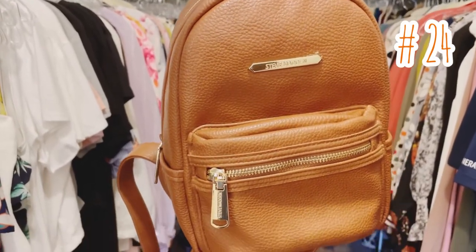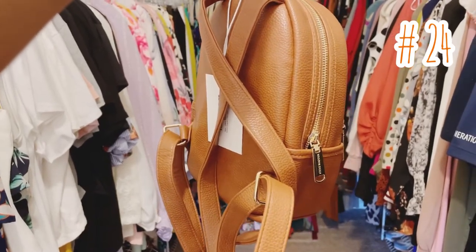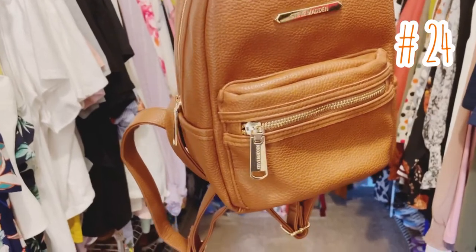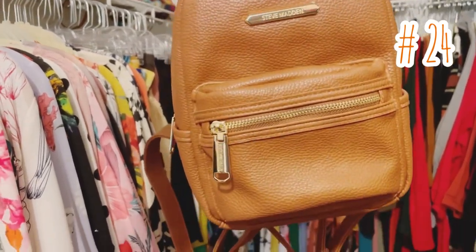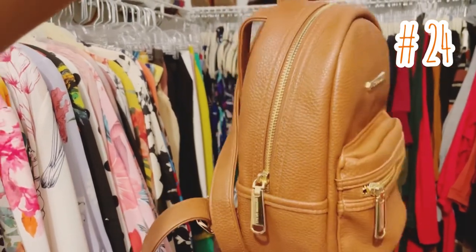Item number 24: this mini backpack flaunts a pebbled faux leather upper and zipper closure. It has a top hook handle with dual adjustable shoulder straps. It's very simple, yet stylish and chic, and is enough to hold your cell phone, wallet, sunglasses, lip gloss, and other accessories.